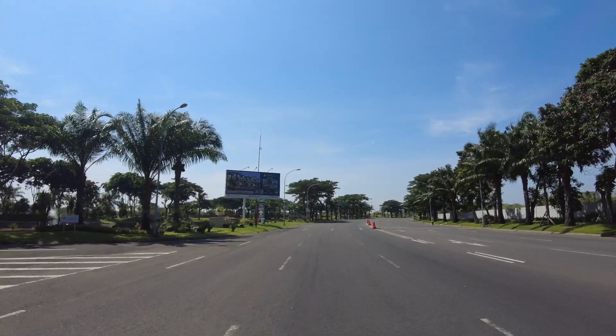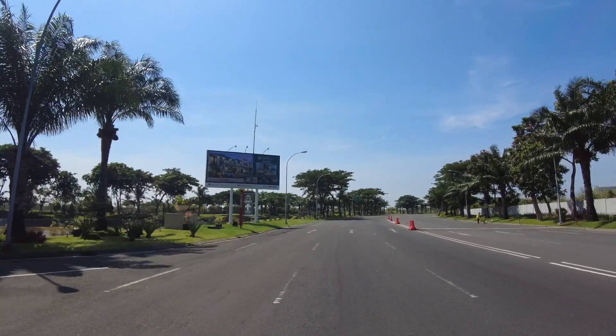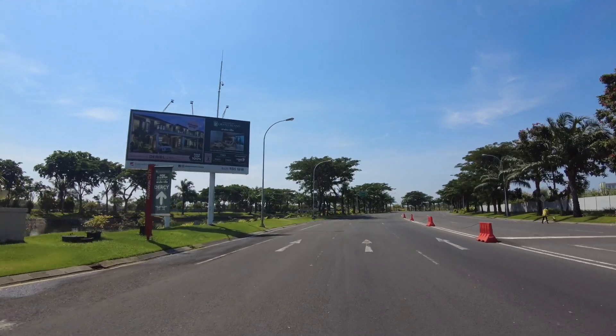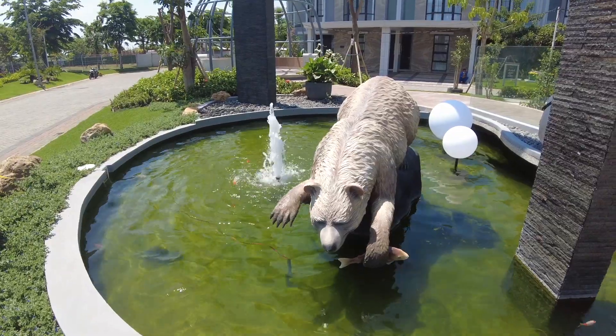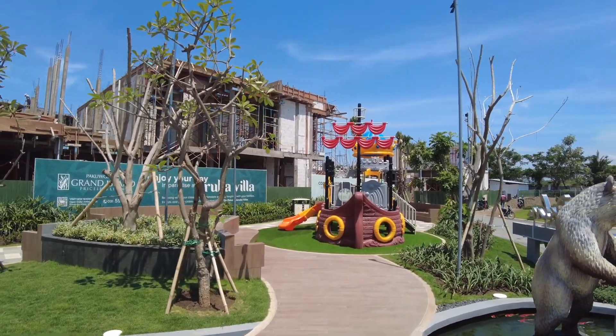Ada banyak promo, nanti akan saya jelaskan di akhir video. Poin plus dari rumah tipe Aruba Villa atau rumah-rumah di kluster Grand Island Pakwon City ini adalah buat teman-teman yang suka olahraga, bisa berolahraga di area ini. Kalau weekend pagi atau hari libur, banyak yang olahraga baik lari maupun bersepeda di area ini. Dan rumah contoh ini ada langsung di depan fasilitas umum Thematic Garden, jadi bisa duduk santai menikmati udara luar, dan anak-anak bisa bermain di kids area. Langsung kita kupas propertinya.